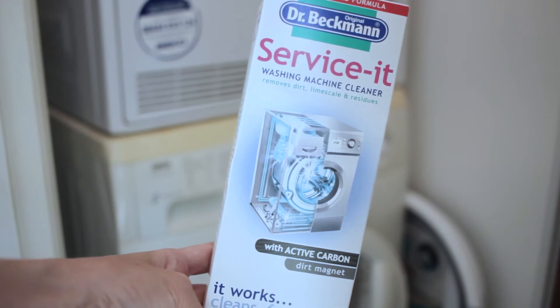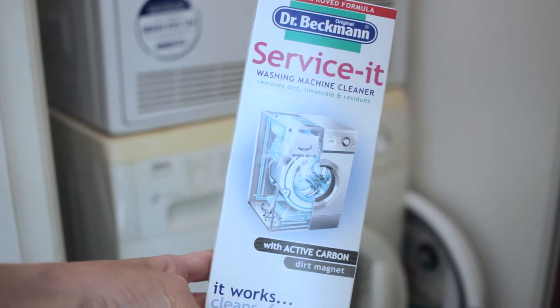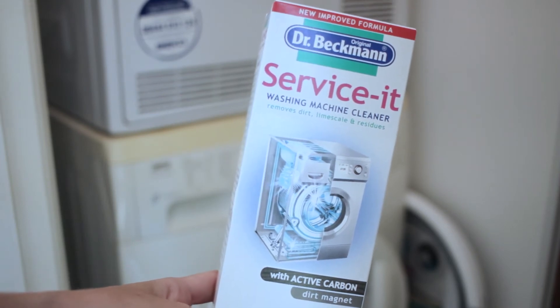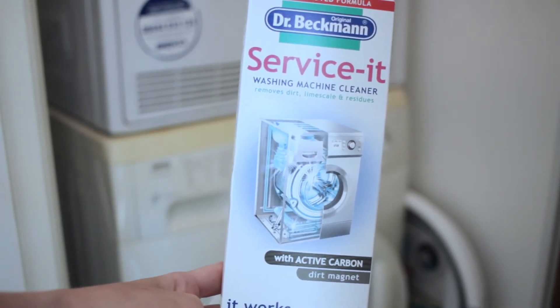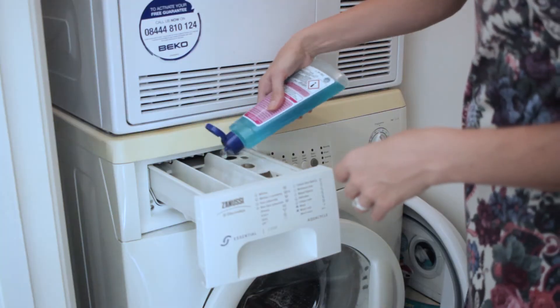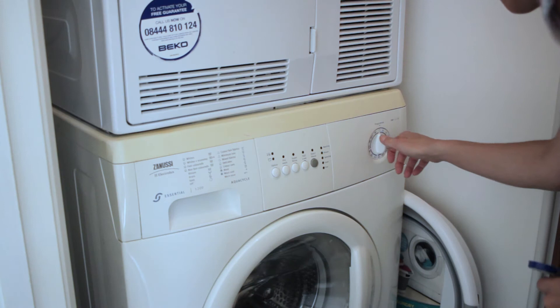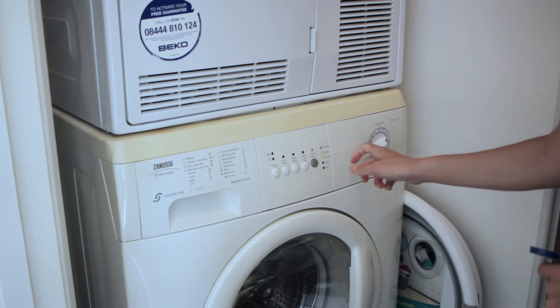Now it's clean on the outside, I'm going to give it a clean on the inside. I've got a Dr. Beckman Service It washing machine cleaner — cleans, freshens and maintains. It's a dirt magnet. To be honest I briefly read the instructions; I think I was supposed to do other things but I just squirted it in and put it on a 60-degree wash. What can go wrong?